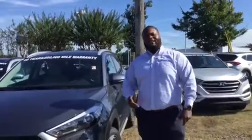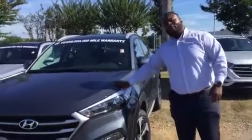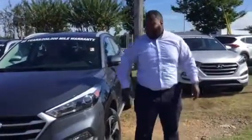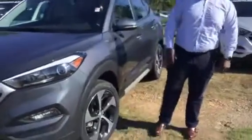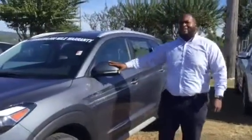Hey, Xavier here from Tamron Hyundai. Thank you for your inquiry on that 2018 Tucson. As you see, I have one pulled up right behind me. This is a beautiful vehicle. It's going to feature tons of great features like wraparound headlights. Check out these premium 19-inch alloy wheels. It's going to come equipped with tons of our latest safety features such as blind spot detection.